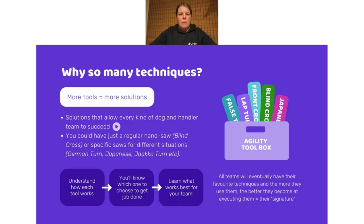The reason there are so many techniques is that the more tools you have, the more solutions you can create — solutions that really allow every kind of dog and handler team to succeed on the course.